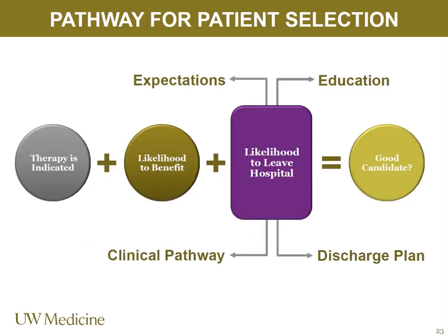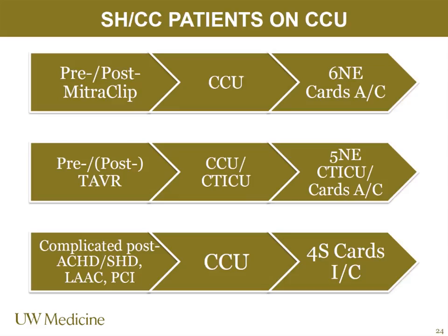We're really working on expectations, education, clinical pathways, and discharge plans. Likelihood to leave the hospital is really key — it's been a big reason for not being able to take in as many patients, care for as many patients, or have patients move to the floors like we need them to.